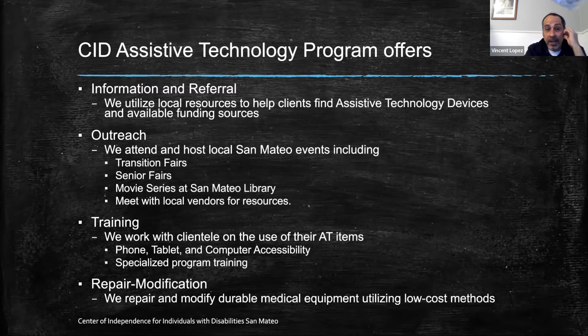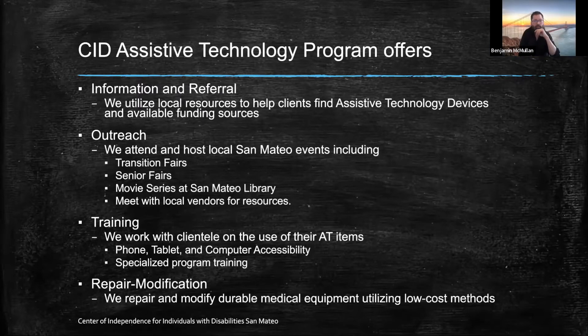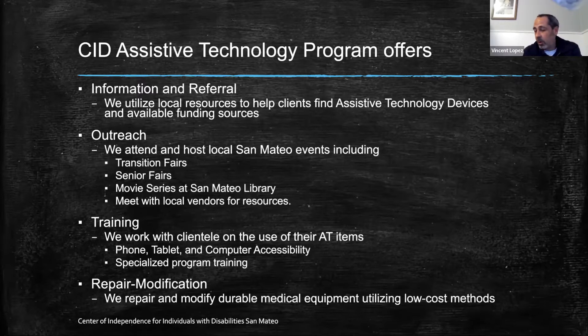In our training, we work with clients on the use of their AT items — phone, tablets, and computer accessibility. We specialize in program training for the accessibility side, and we break things down into small tasks to help make it easier to learn, making sure you've got each task down before moving on to the next. We also do repair and modification of durable medical equipment. We did a workshop with Alice and San Mateo County Libraries on low-cost repairs, also using Insta Morph, a moldable plastic you can use to modify, fix, and create things.